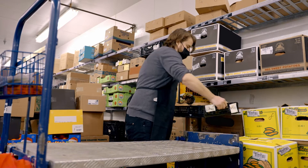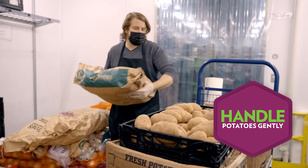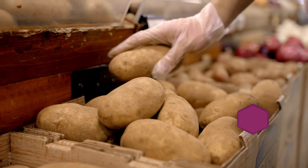When handling the potatoes, are potatoes sensitive? Should you handle them with care or are they pretty tough? They are very sensitive — they have feelings. We have to be gentle with them. We don't want to drop them because they bruise. When the customer cuts into them, they'll see that bruise and they'll be disappointed. And we definitely don't want to disappoint our customers.